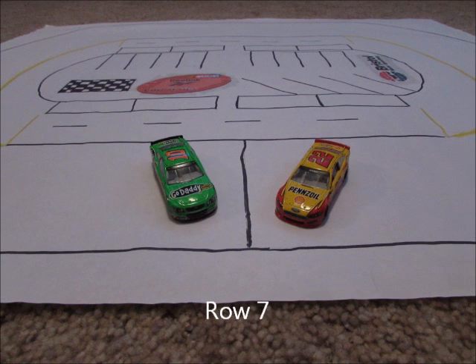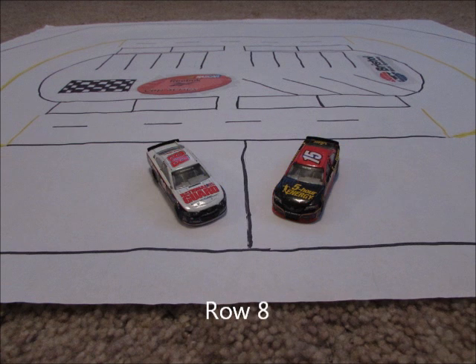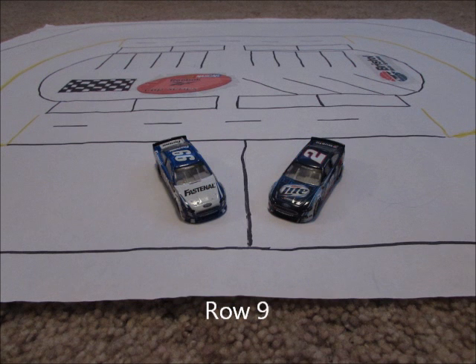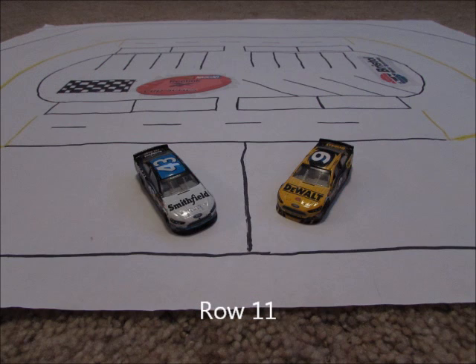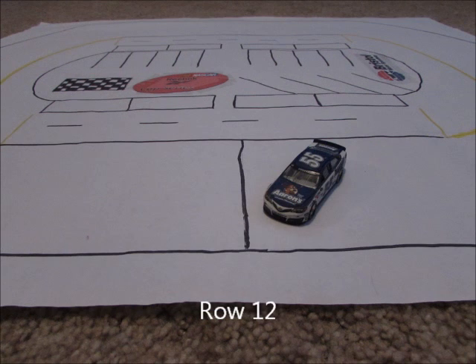Row 7: the 22 of Joey Logano and the 10 of Danica Patrick. Row 8: the 15 of Clint Bowyer and the 88 of Dale Earnhardt Jr. Row 9: the 2 of Brad Keselowski alongside the 99 of Carl Edwards, who is moving to Gibbs after the season. Row 10: the 20 of Matt Kenseth and the 42 of Kyle Larson. Row 11: the 9 of Marcus Ambrose and his teammate Eric Almirola in the 43. Row 12: the 55 of Brian Vickers, rounding out the field.